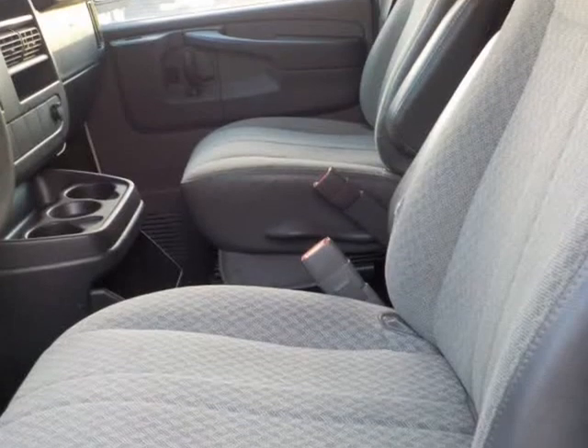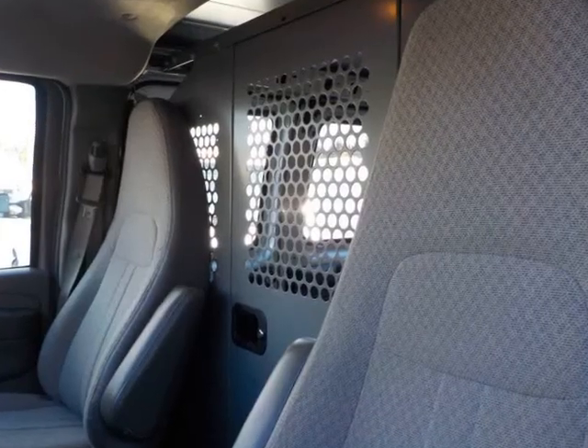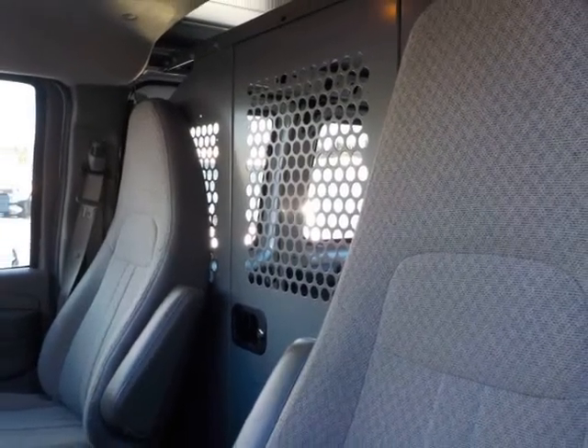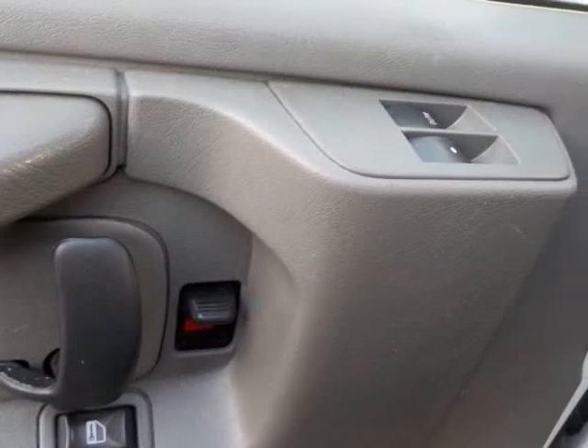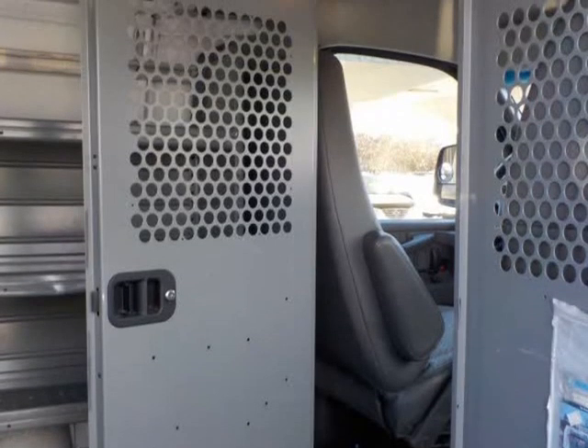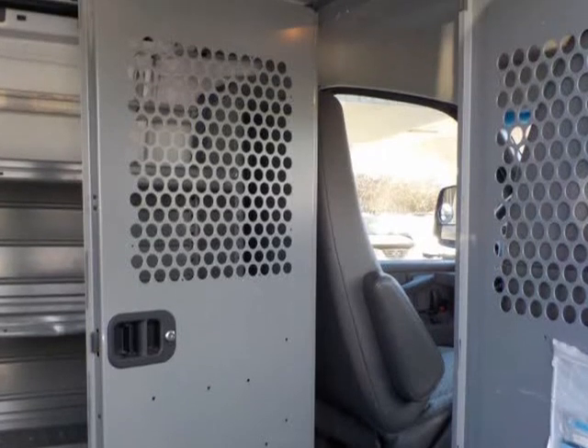If you want a clean van that you can drive to your customers, this is the van. If you like to go for a long trip, this is the van — and you can even make it into a travel van. Hard to find a van this clean at this price.